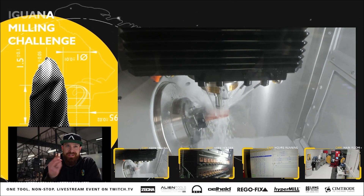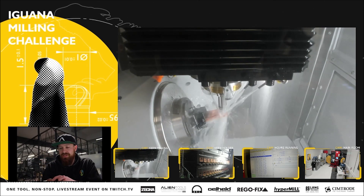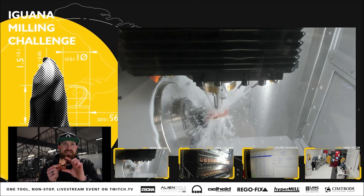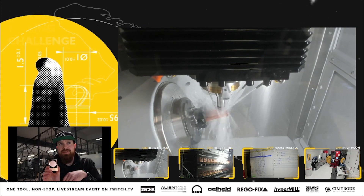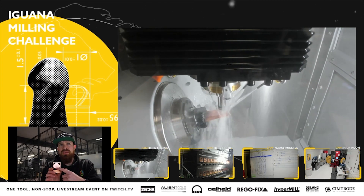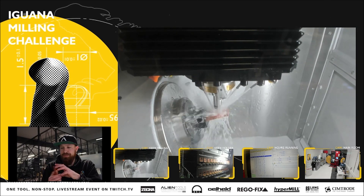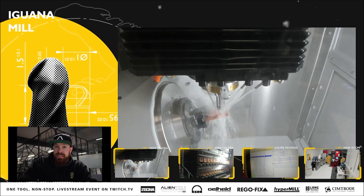First, I promised everyone I would show what I stole from Zecha last week. This is a test coin — we tested all the designs to make sure there weren't any design flaws. On the front is the partner design, and on the back is the official design of the Sesha iguana milling challenge. Underneath the Sesha logo is the engraved date it was milled, all done with a one-millimeter tool. I'll take some pictures and upload to Instagram so you can get a better view.